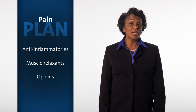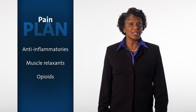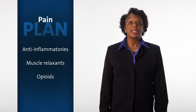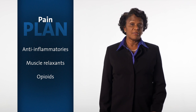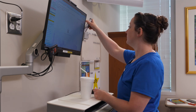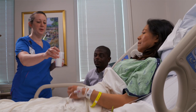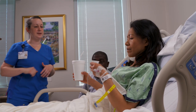Medicines called anti-inflammatories reduce soreness and infection. Muscle relaxants can help to decrease tension in the muscles. Some patients may have stronger pain medicine — opioids — available as needed. At first, pain medicines may go into your IV. We'll then switch you to medicines taken by mouth, which is how you'll take them once discharged from the hospital.